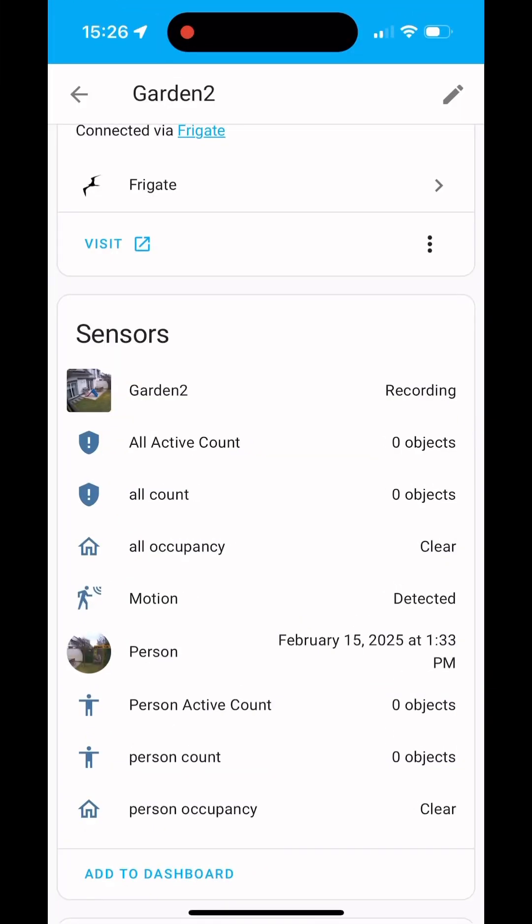It's perfectly integrated with Home Assistant using MQTT and the Frigate integration. If I now walk out into the garden, it will directly identify that there is a person. I'm very happy that I switched from DOOTS because it's much better now and it's keeping my house much more secure.